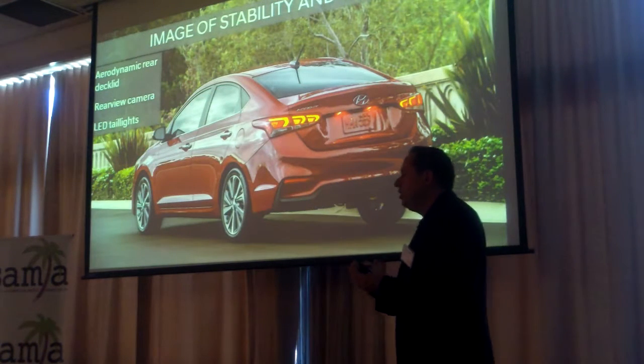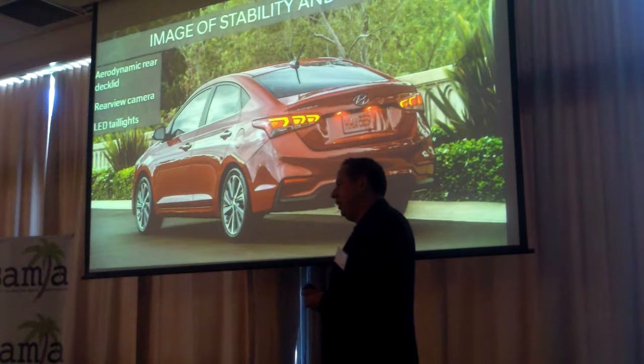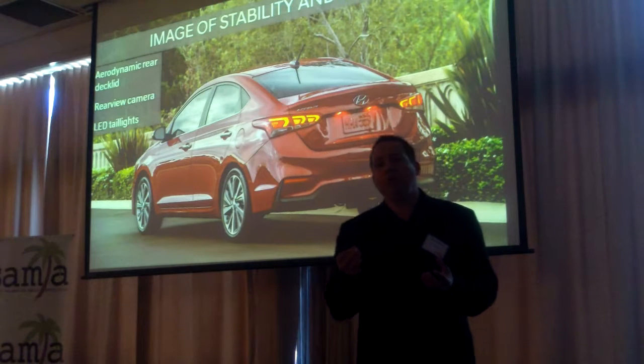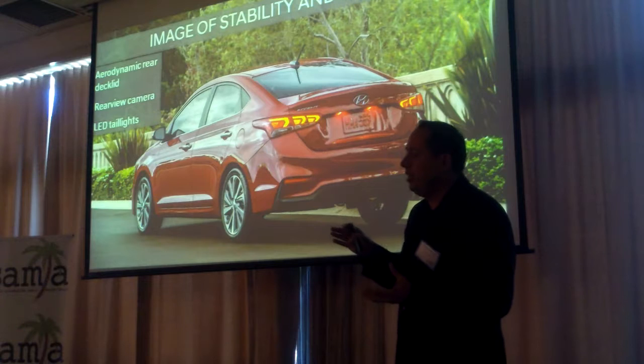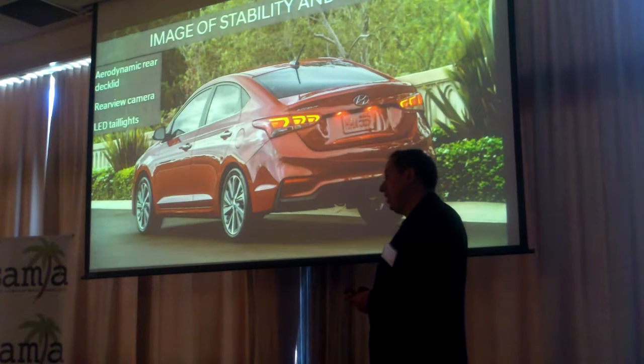From the rear, what we wanted to do is provide a sense of width and stability. For aerodynamics, fuel economy is very important for this vehicle, so the rear deck lid is aerodynamic. We also have LED tail lights.